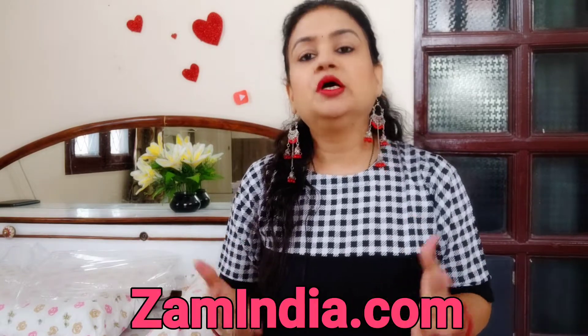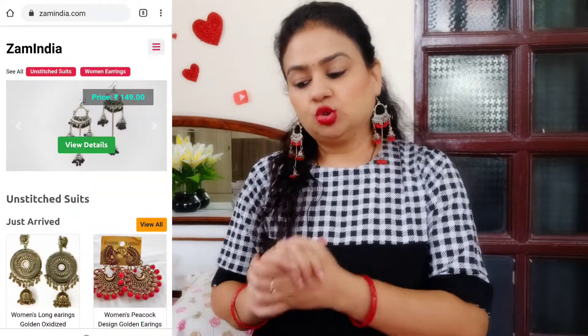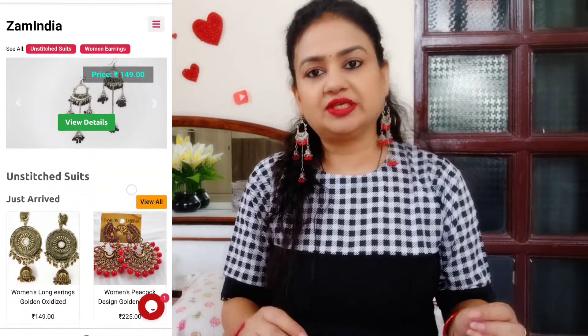Whatever I am going to show you, you will get the same link in the description box. If you click on that link, you will reach my website. Its name is zamandia.com — this is my website and I have not done any collaboration, so you can purchase things here directly.